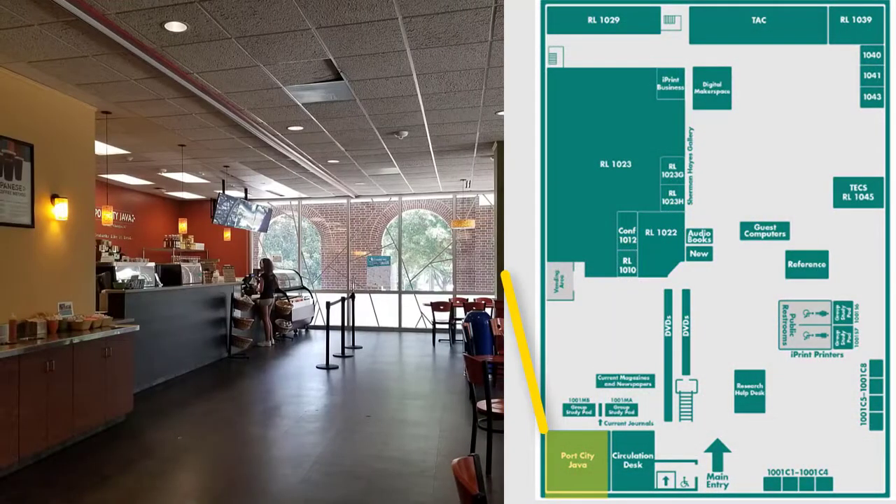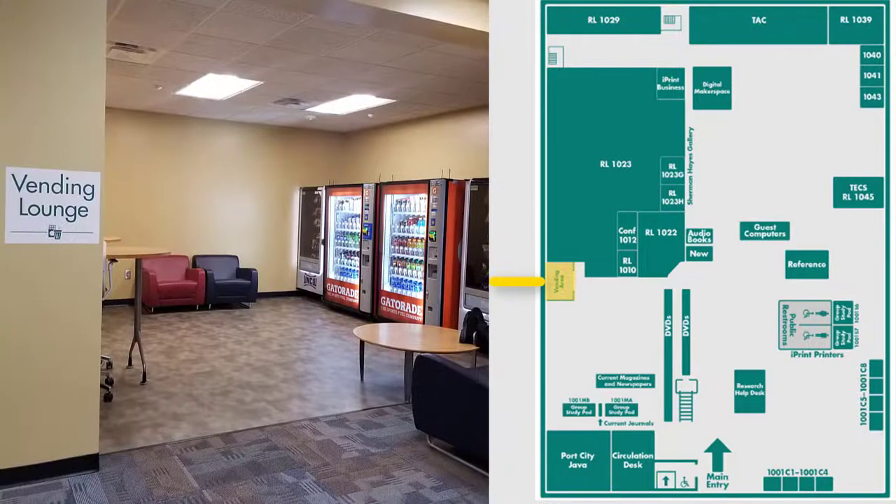Port City Java is located near the front of the library behind the circulation desk. They offer coffee, smoothies, light lunch, and snacks. Some professors will have office hours here, and students use the space to collaborate, study, and socialize. PCJ has extensive hours, though they aren't open all the time. When you need a snack, you can also hit up the library's vending lounge.